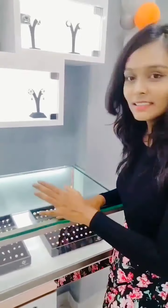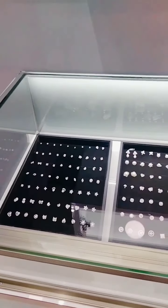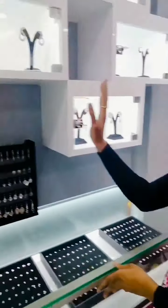So this is an earrings counter. Gold studs and silver studs koda undai kada. There are also hangings available.